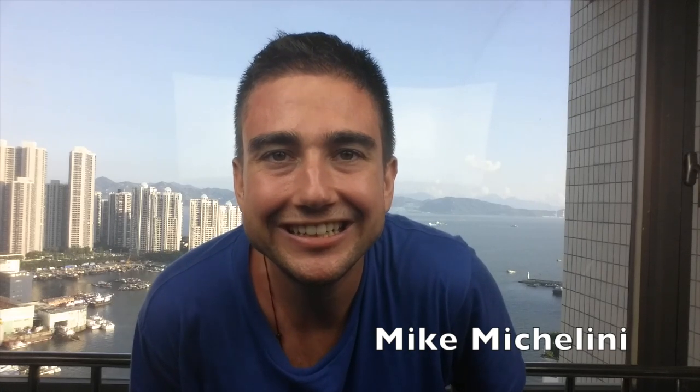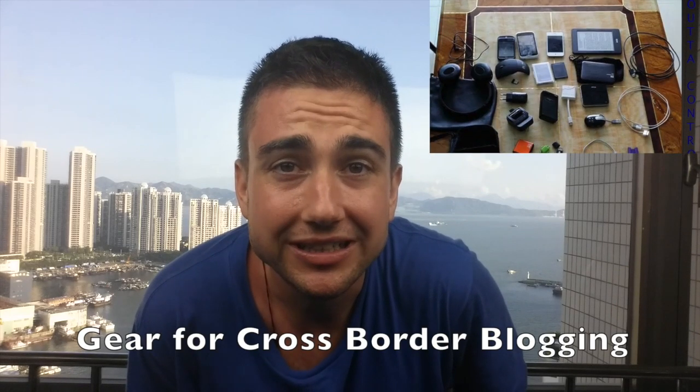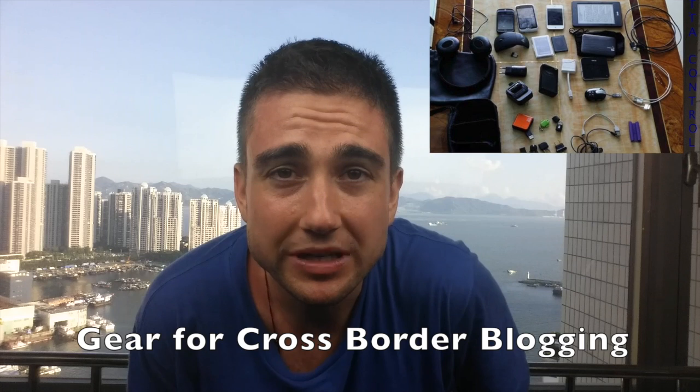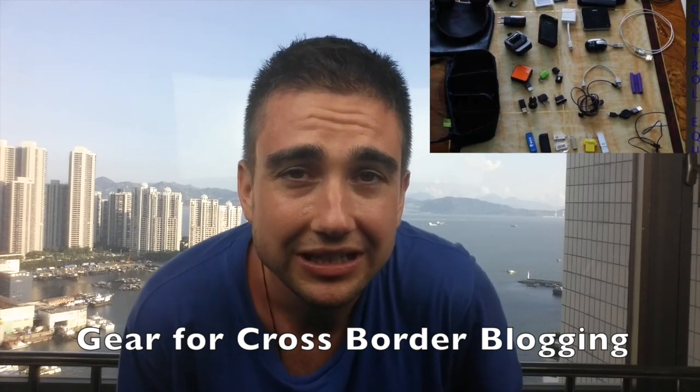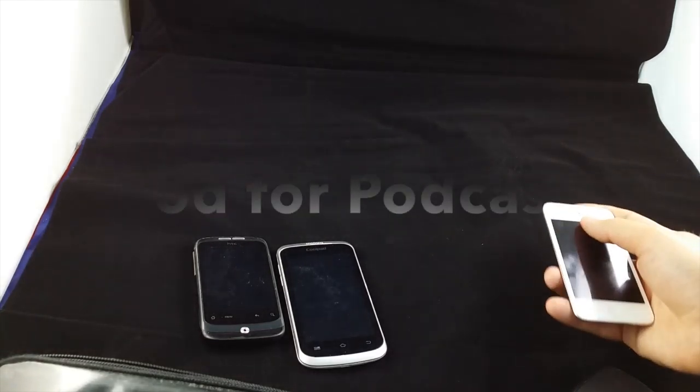Hey guys, Mike Michelini here. I hope you guys have a great day. I did a blog about this, but I'm trying this whole new video blogging thing out. I want to just break down all the equipment I have in my bag. I'm a travel blogger, podcaster, moving between Shenzhen and Hong Kong, and I haven't done much video stuff — still just practicing. I know Will Lee and a bunch of my other friends are gonna like this, so I hope you enjoy.